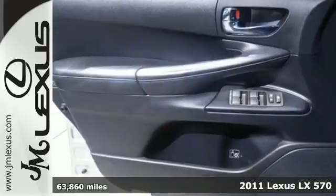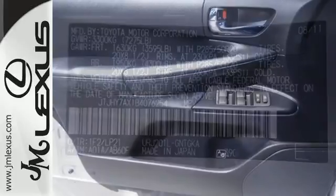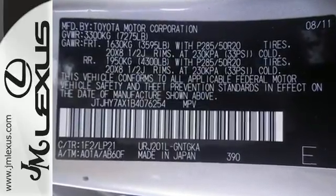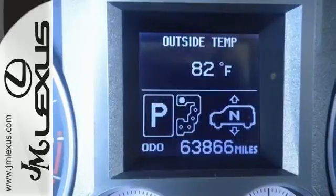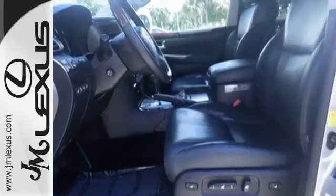With standard amenities including multi-zone climate control, voice-activated navigation system, driver and passenger whiplash protection, four-wheel anti-lock brakes, Bluetooth wireless, power heated mirrors, a brake hill holder, and six-speed shiftable automatic transmission.